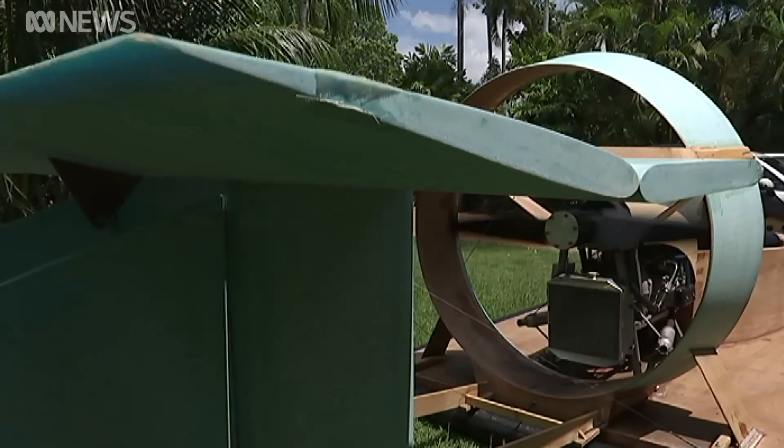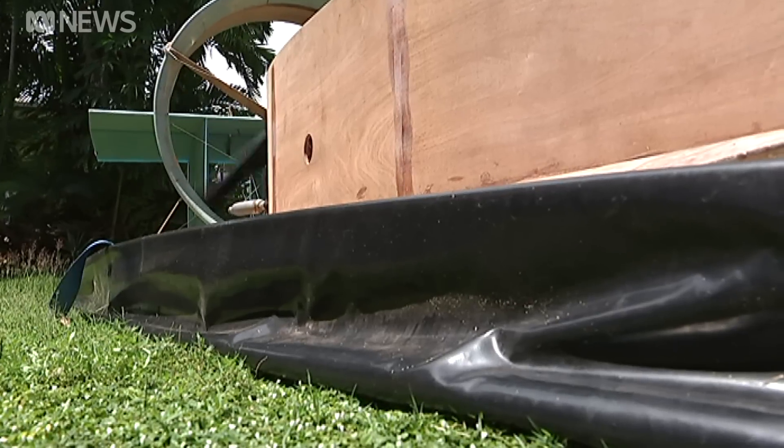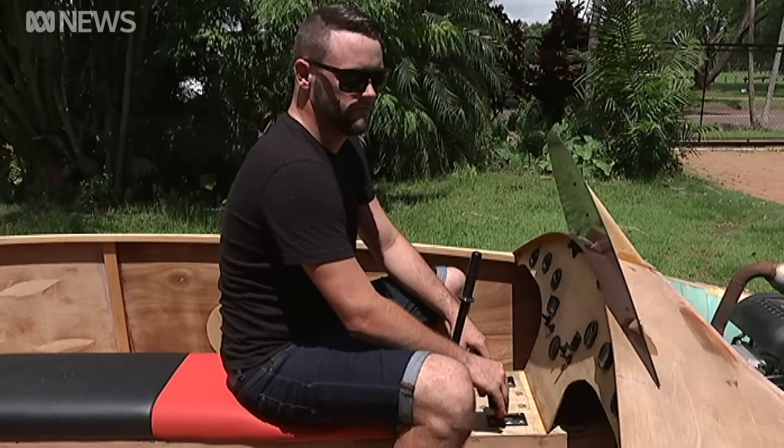When I was about 12, I wanted to build this hovercraft called a Pegasus I found on the internet. It was just a round plywood disc with a lawnmower engine. His father was less enthusiastic and the dream was shelved.